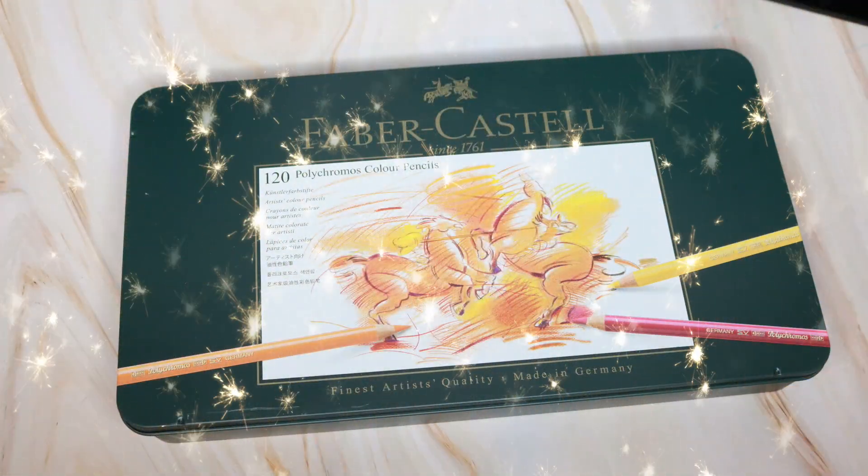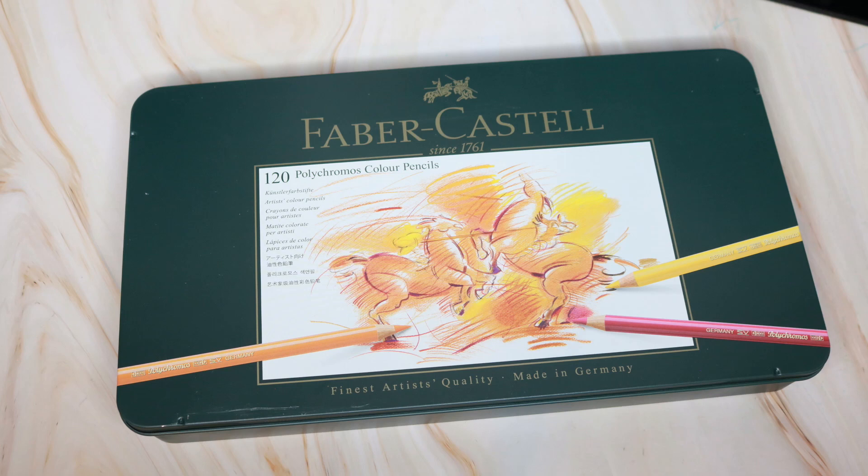Brand number four is Faber-Castell Polychromos. I have a set of 12 and a set of 24, and I've played around with them enough to know I needed to invest in the full set. So I will be debuting the full set of Faber-Castell Polychromos — I have not sharpened them, I have not colored with them, I have not done anything with them. All of that will be a first for me, and I will share it with you in this series.